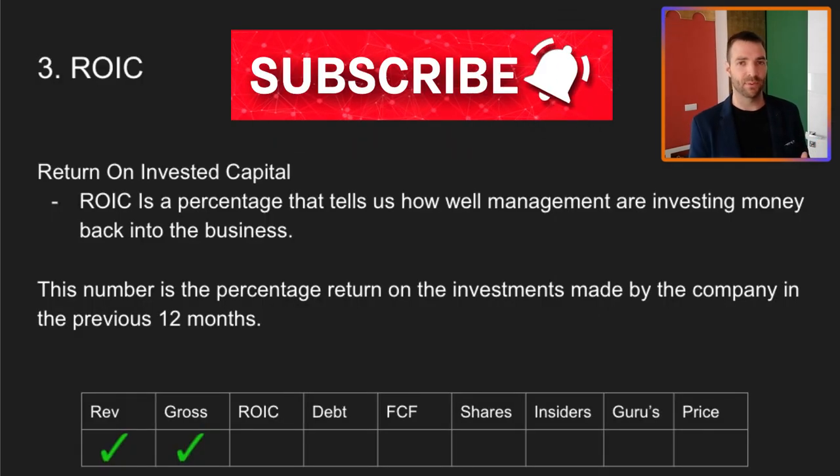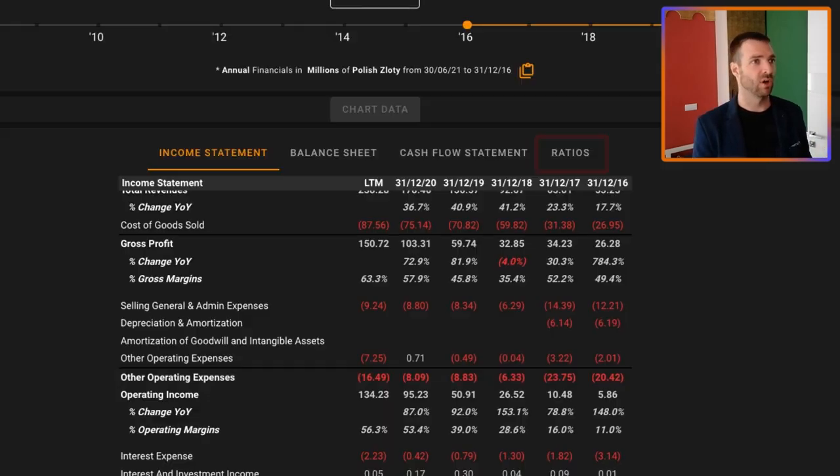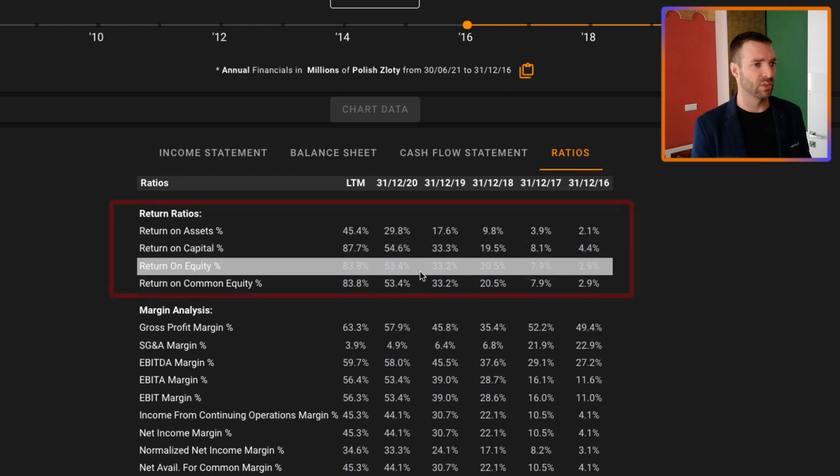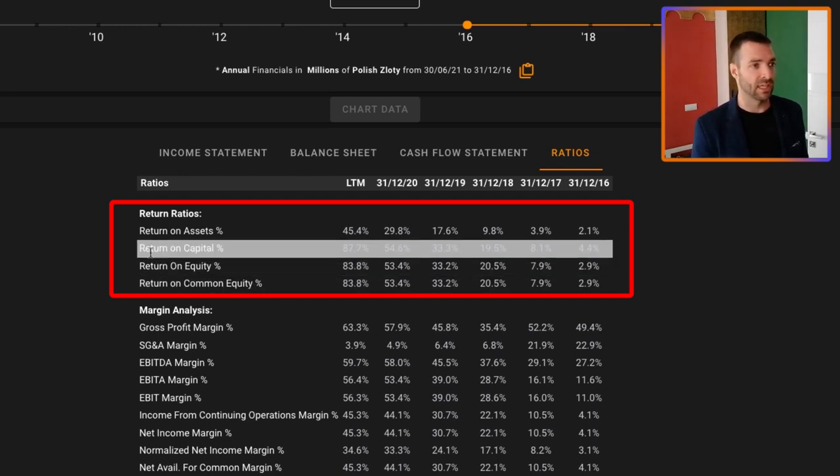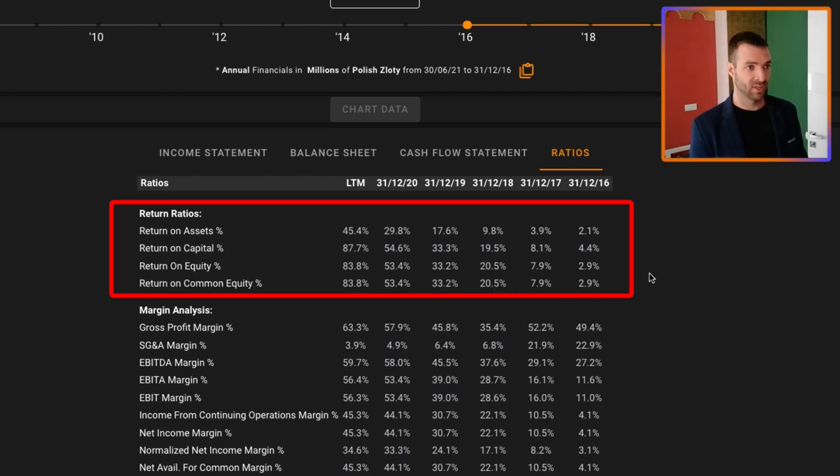Next up is return on invested capital, or just the return on assets and return on equity measurements. I want to see these in double digits because it means the management team are reinvesting back in the company to make more money — it's a sign of good management and a good business. If I look at return on equity, return on capital, return on assets for the last three or four years, that's been double digit and growing. In the last two years it's been 50% plus. So that's exceptional. We can give that a tick as well.